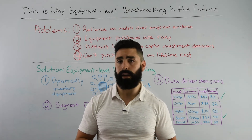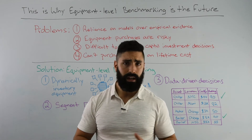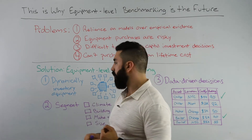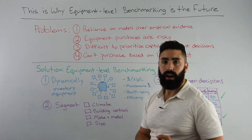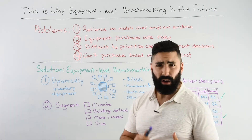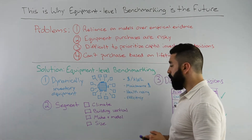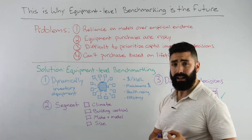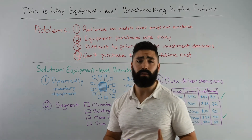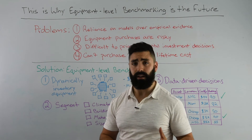This is why we at Enertov believe that the future is equipment level benchmarking. Imagine a world in which you can dynamically inventory every single motor, every single boiler, every single chiller, every single cooling tower, and have an archived, up-to-the-minute data stream of your cost per kilowatt hour, your maintenance costs for repair and operations of that piece of equipment, and the health rating that you might assign to a piece of equipment for your tenants and the overall performance rating for a given system.